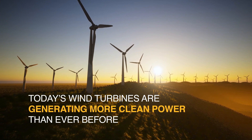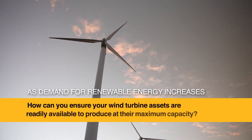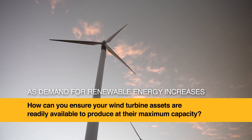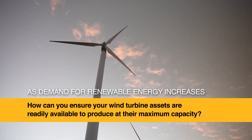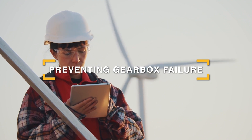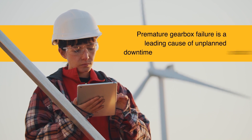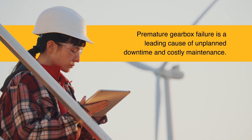Today's wind turbines are generating more clean power than ever before. As demand for renewable energy increases, how can you ensure your wind turbine assets are readily available to produce at their maximum capacity? Preventing gearbox failure is a good place to start. Why? Because premature failure of gearboxes is a leading cause of unplanned downtime and costly maintenance.